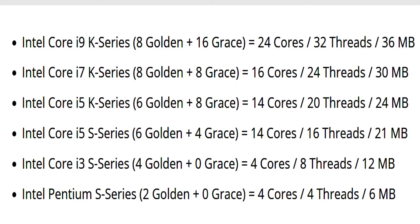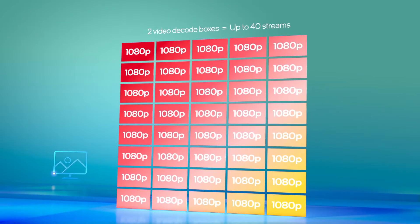The Core i3 models will feature 4 cores but without any efficiency cores. The lineup will also include Pentium SKUs featuring just two Raptor Cove cores. All core variants will feature a 32 EU, 256-core enhanced Xe integrated GPU, while starting Core i5 and Pentium variants will also come configured with 24 EU and 16 EU GPUs.